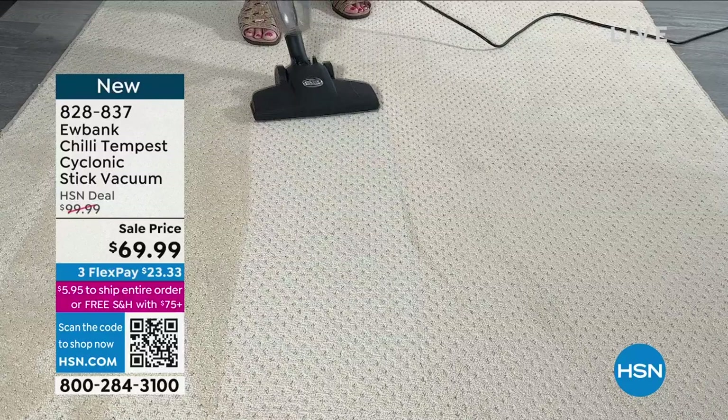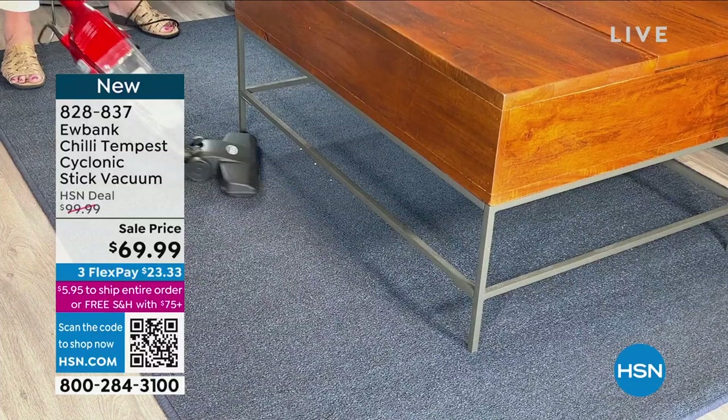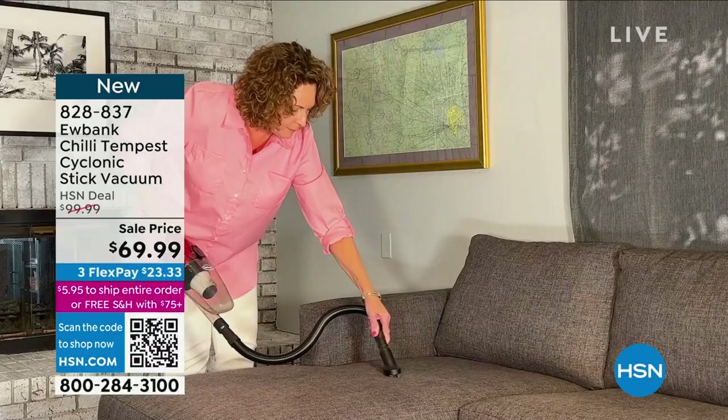We wanted to give you an opportunity to shop in advance. We took the price from $99 to $69.99 — lightweight, powerful, and of course at an amazing value. If you'd like to shop early, your item number is 828-837.